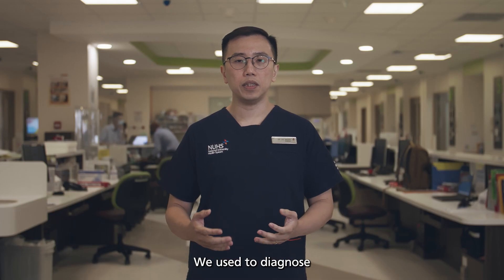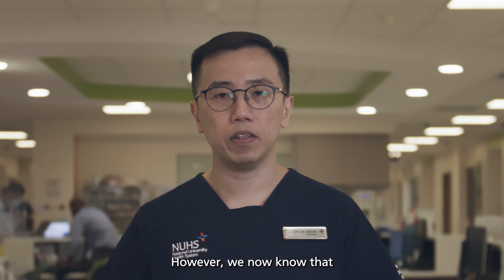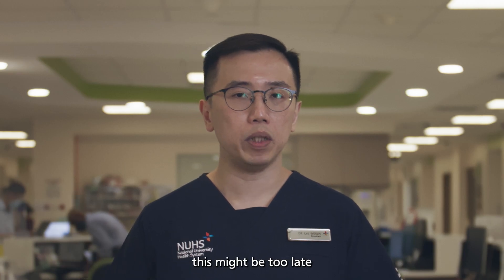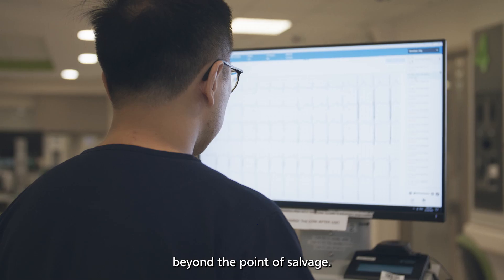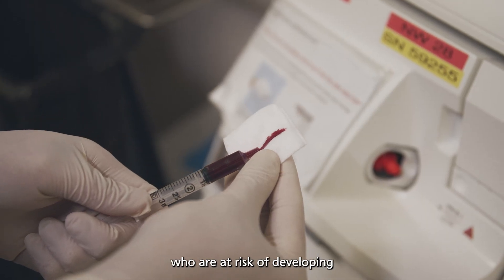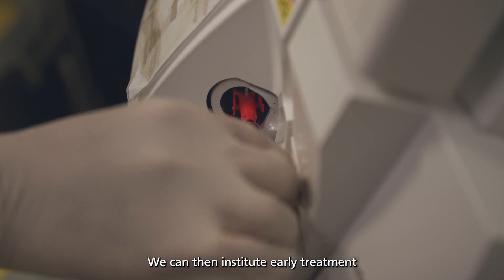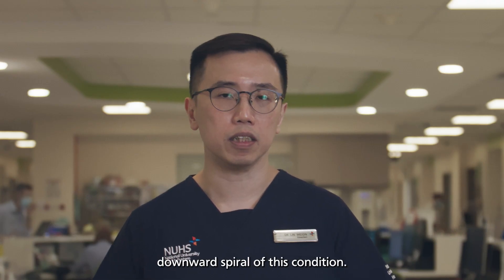We used to diagnose and react to cardiogenic shock only when the patient presents with hypotension. However, we now know that this might be too late, as the patient might have already gone beyond the point of salvage. We now try to use multiple data points to predict patients who are at risk of developing full-blown cardiogenic shock, and can then institute early treatment to prevent the inevitable downward spiral of this condition.